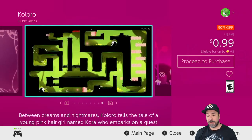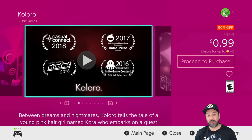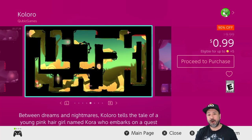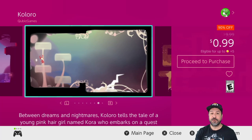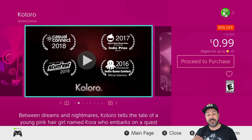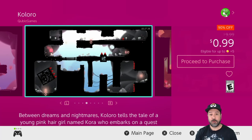Next at 99 cents because it is 90% off we have Koloro — another one of my top picks for this week. Among the 99-cent games I would say Akane, Mana Spark, and Koloro are the definite pickups. Koloro is a puzzle platformer with a beautiful art style, and although the presentation is very simple it's tons of fun and gets pretty deep in the later levels. Don't pass by Koloro this week.